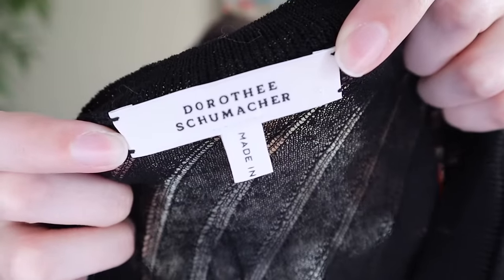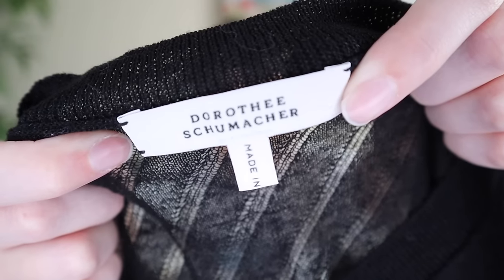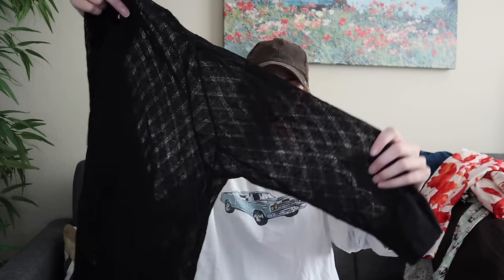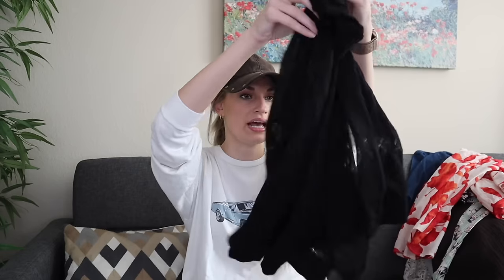Next up we have a brand I've never found or sold before, but I know it retails for hundreds — this sweater was probably $300 at least retail. Dorothy Schumacher. Really cool knit here — it's like a diamond design within the knit, loose knit, very lightweight and airy. This I want to say is 100% wool; the tags have been cut out but I can feel it. It had no flaws. So I was so excited to finally find this brand — it is a designer, you want to keep an eye out for it.